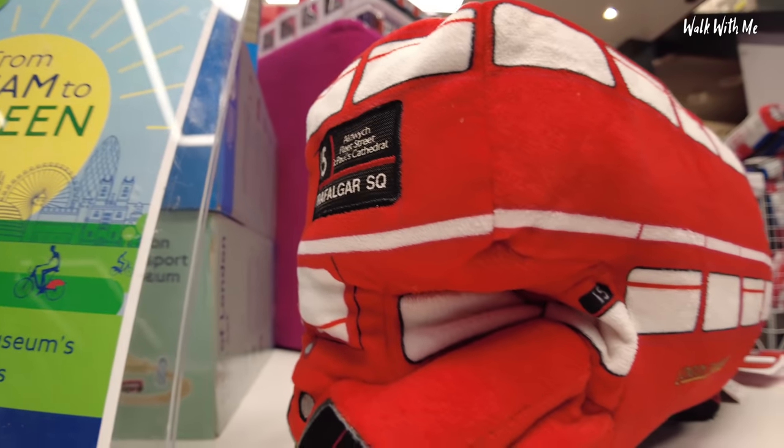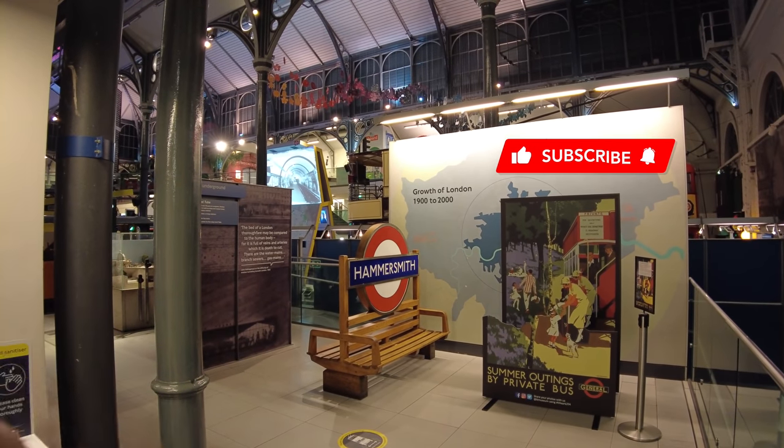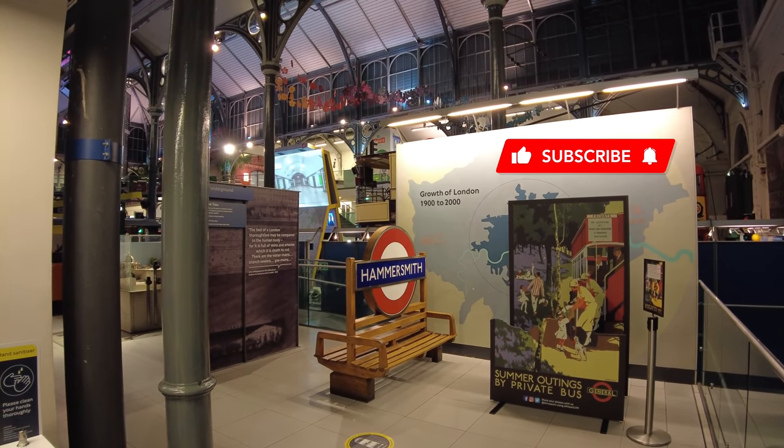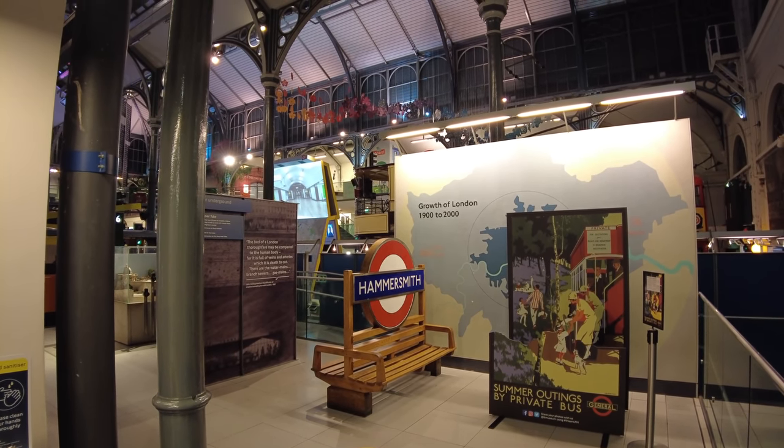So that was it from London Transport Museum - hope you enjoyed the video! Please make sure you give it a thumbs up and comment below if you've ever been here before, or if it was your dream as it was mine when I was a kid to drive a big red bus. Thank you so much for watching - I'll see you next time!